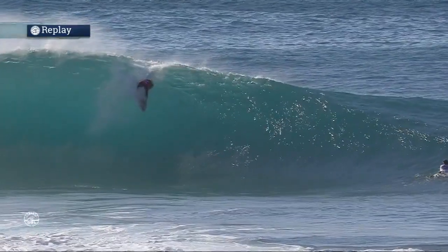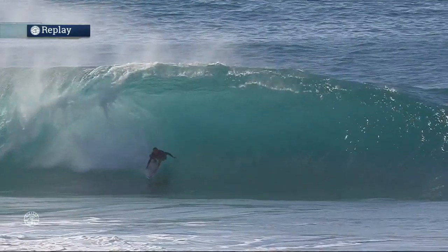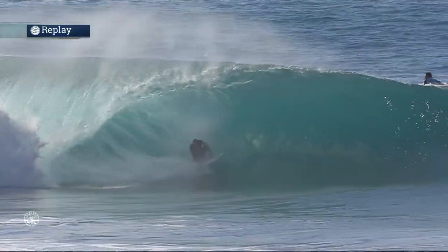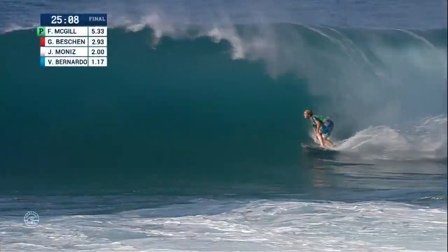He had the luxury of taking off a little deeper, maybe 10 yards deeper, and he'd be standing tall in this barrel. He was weightless on the drop there. I love that angle from backdoor looking into the wave — you really get to see how scooped out that bowl is.